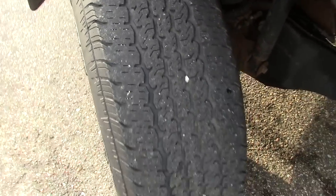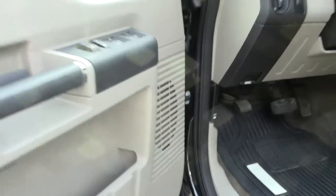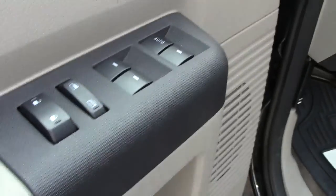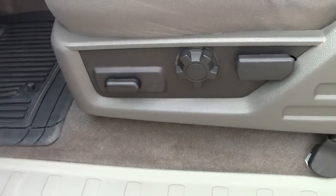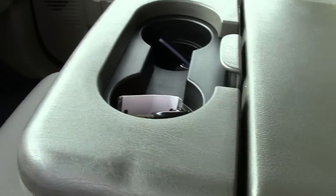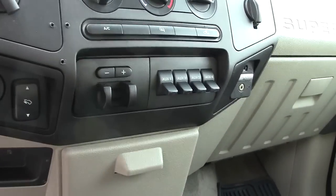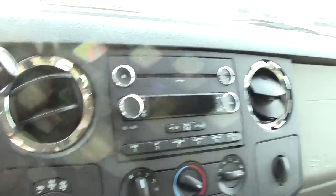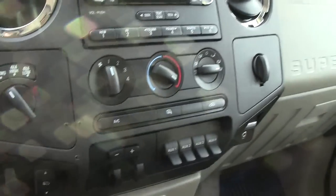Pretty decent tread life left on the Continental tires. Going inside, there is the extendable mirror control and adjustments. All your power windows and locks, seat controls, very comfortable cloth seats, and all your storage in the center. Built in electric brakes, pedal controls, 4 wheel drive controls, radio, and climate control — all right here in the center where it should be.